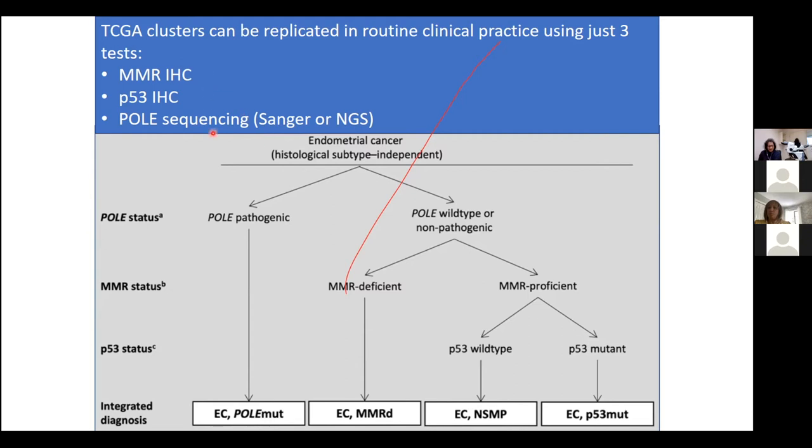The tests needed to implement this include immunohistochemistry for mismatch repair, which is straightforward — we stain a tumor slide and look down the microscope to see whether there's a mismatch repair defect — and sequencing for the polymerase epsilon exonuclease domain mutations.